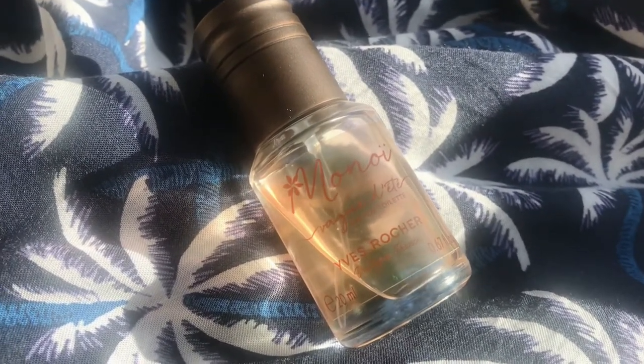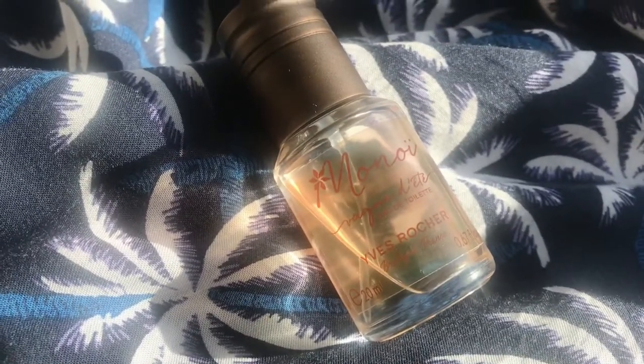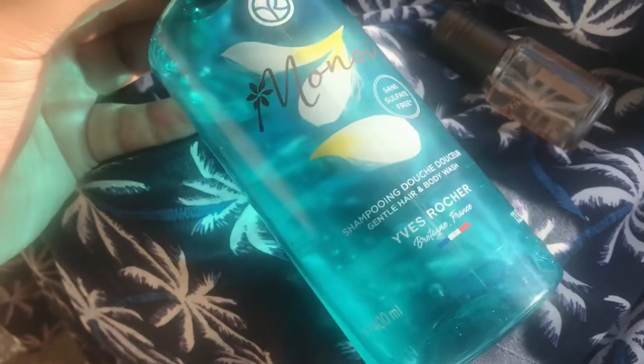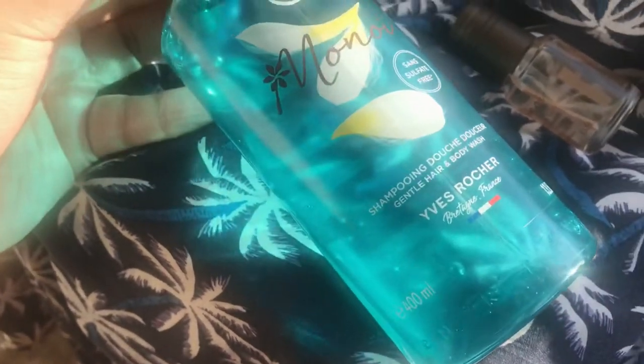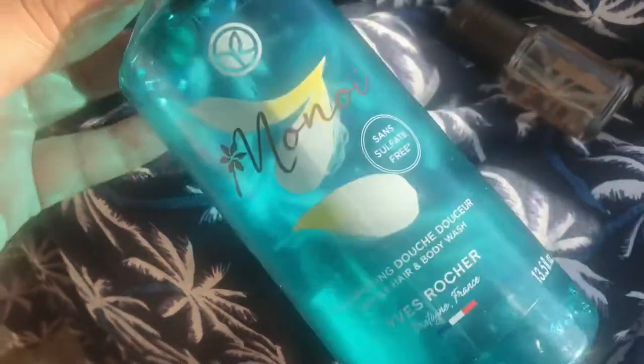It's absolutely beautiful — a very simple perfume, but it brings so much joy. This is also the new sulfate-free hair and body wash. It's a really gentle cleanser, so beautiful. Monoi oil is really good for the hair, so I washed my hair with this one and it works really well.